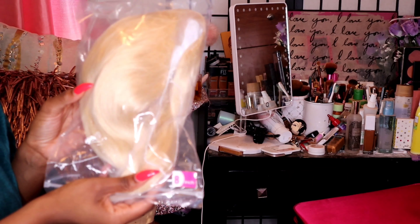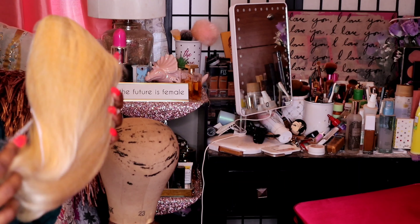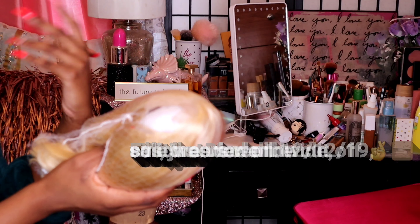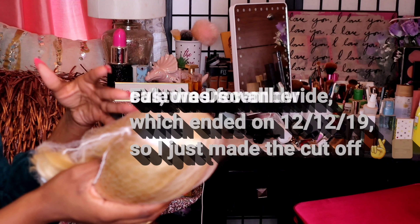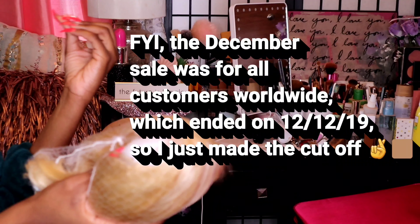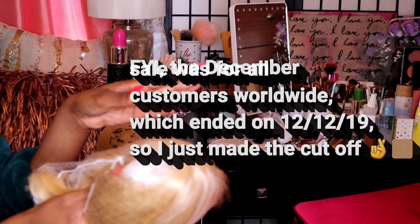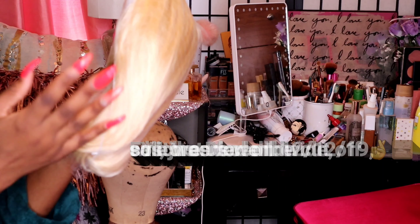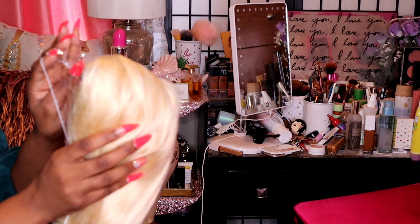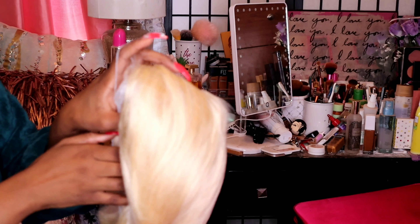Let's start with the blonde wig. This is an 8-inch human hair closure wig in 613 blonde. When I placed the order for the black wig, I had no idea — a representative contacted me through email saying I had ordered at a perfect timing during their December sale, where every order gets a free bob wig of your choice: 613 blonde or 1B brown-black.